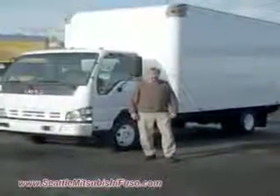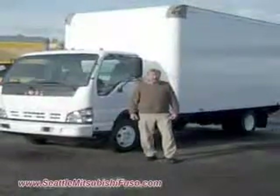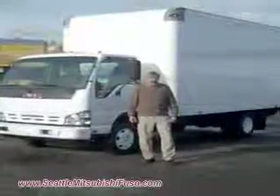Hi, I'm Patrick Shea with Seattle Mitsubishi Fuso. Here we have a 2006 GMC W4500 16-foot box truck. Let me tell you a little about it.